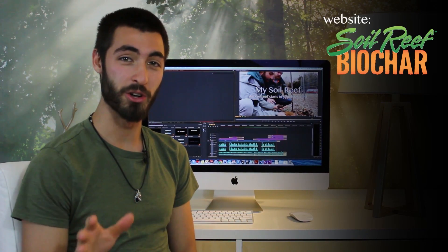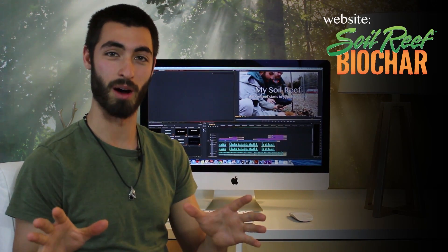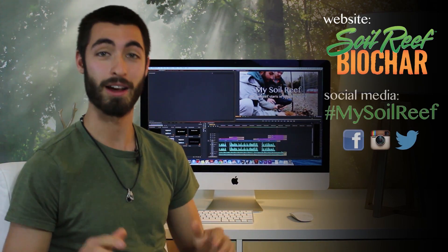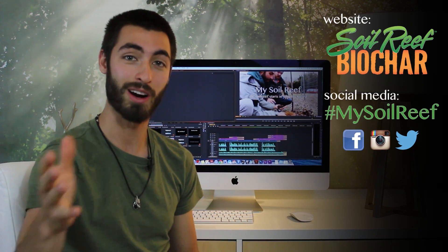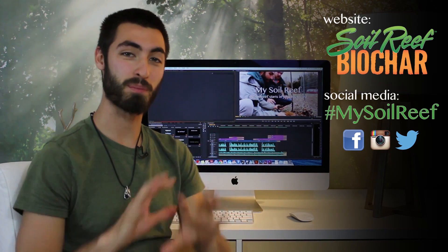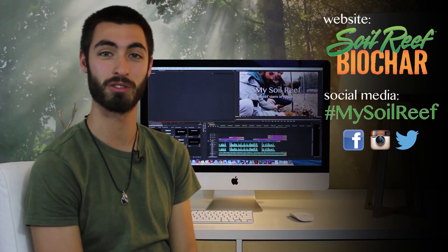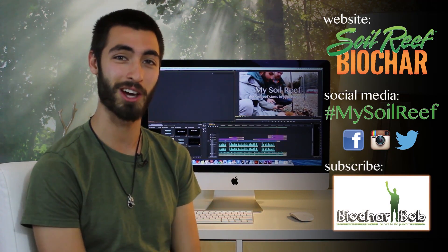If you want to try some Soil Reef biochar, head over to soilreef.com and use the promo code biocharbob for a discount. It's not just about my story, it's about our story. So if you're using biochar, let me know — use the hashtag #mysoilreef to share your experience with me and other biochar users. If you find these videos valuable, please subscribe to my channel.